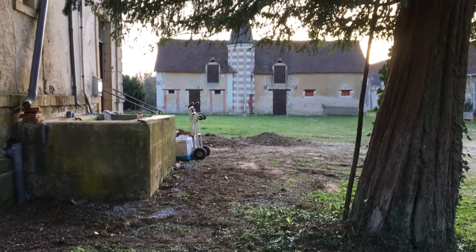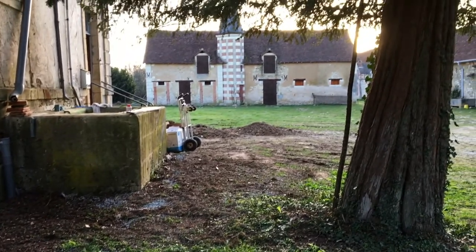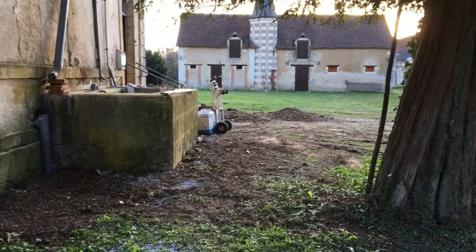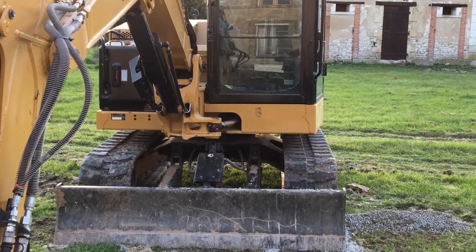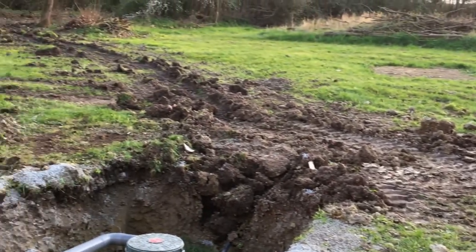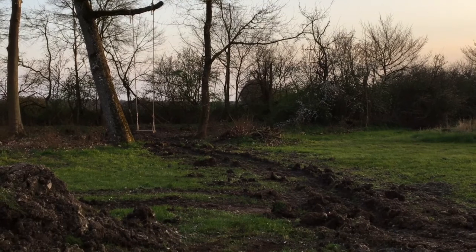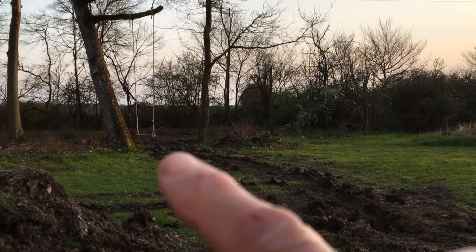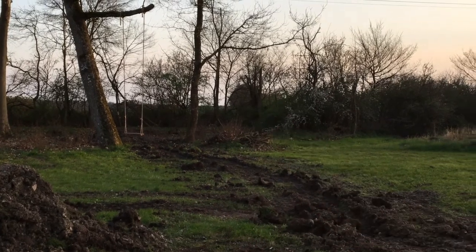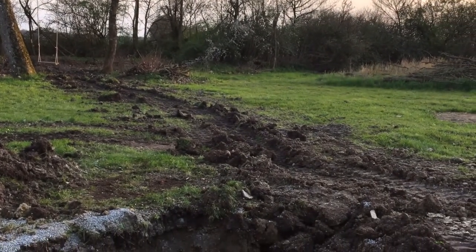It's dusk and there's all the filled-in trench work. They've worked really hard today. You guys have all gone home. That's the trench taking the waste water over to a ditch there — it was dug out, pipes put in, and it's been refilled.